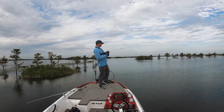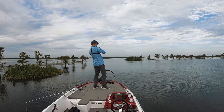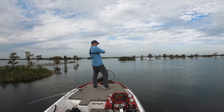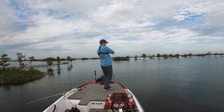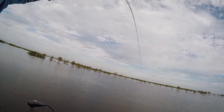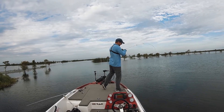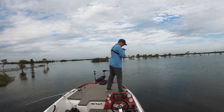I think I got a fish - yep. He's in the grass though. Let's see where he's at. He's got me deep in the grass. It feels like a big one. Man, I can't even turn this fish. He's under the boat.